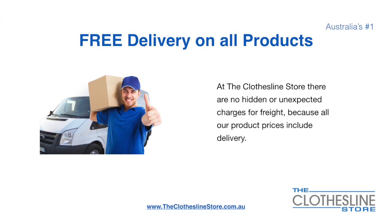There's free delivery on all products. At The Clothesline Store there are no hidden fees or unexpected charges for freight, because all our products include delivery.